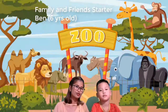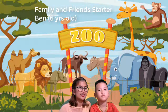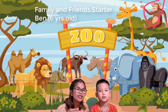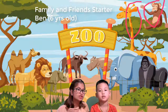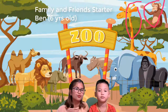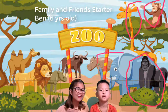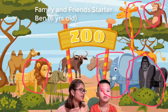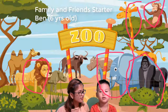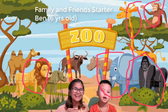Now this time let's go to the zoo. What animals can you see? What is this? Monkey. Giraffe. Gorilla. Elephant. Is it a lion? Yes, it's a lion. Good job.